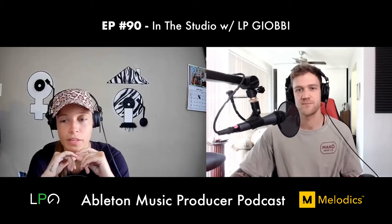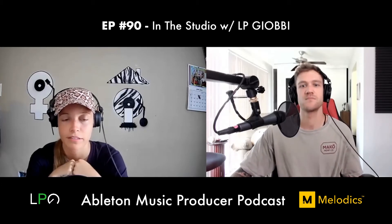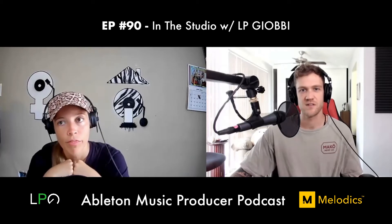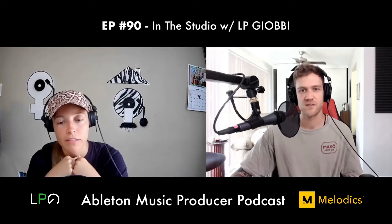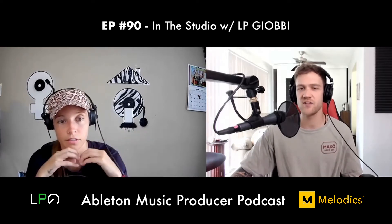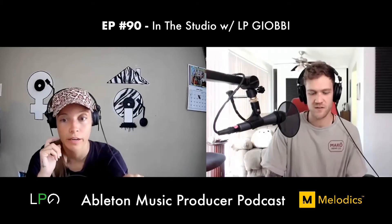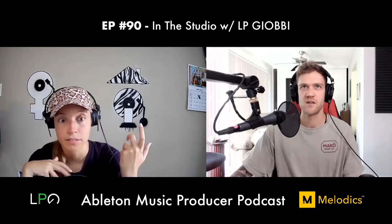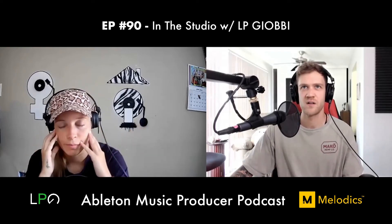For instruments, LP uses the Modartt Pianoteq plugin on almost every track — she really should have it in a template. For bass she uses the Modo Bass, which produces very convincing electric bass sounds. Todd Edwards turned her on to it. Even her collaborator Michael Cheever, an amazing electric bass player, was fooled and asked if it was a real bass.